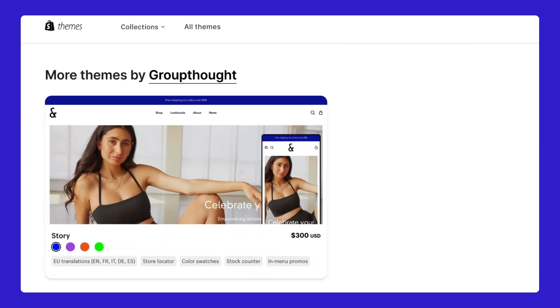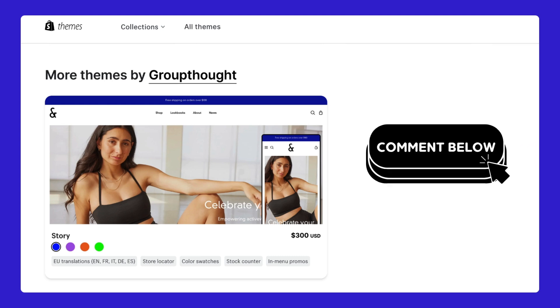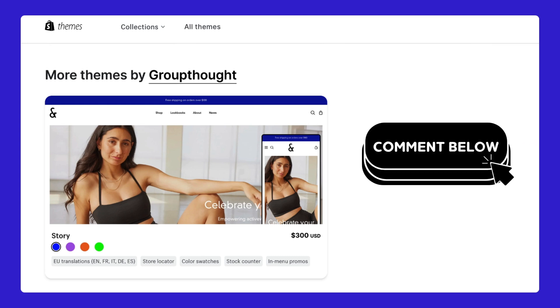Pipeline shares the same awesome creator as the Story theme — Group Thought. If you're curious about more themes from this talented team, leave a comment below and give us the motivation to create a review video for the Story theme. We can't wait to dive into it with you!